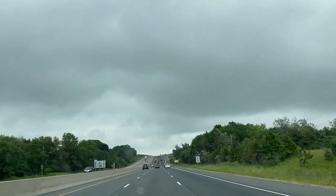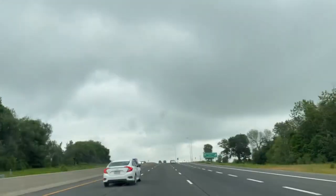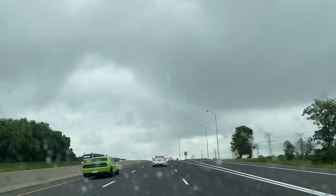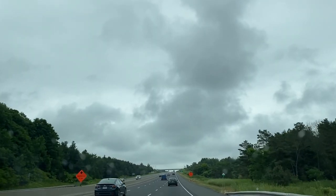If the gazillion movies, songs, and novels have taught us anything about road trips, it's that there is something so alluring about open roads — the wind in your hair, the buzz of the radio in your ears. It isn't a cliché for a reason.